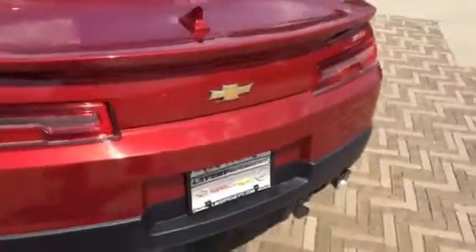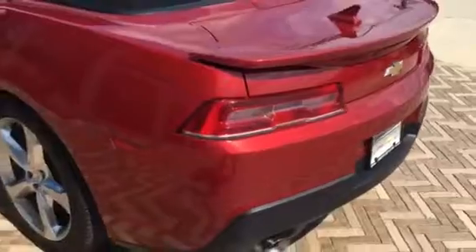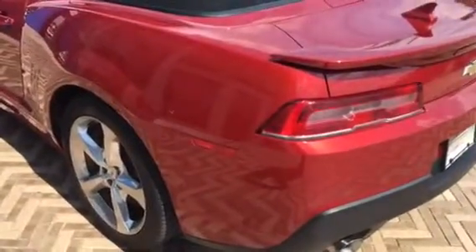On the back, you've got the rear spoiler. Really no scratches or anything of a negative on the back to show you. Everything looks good on the back.